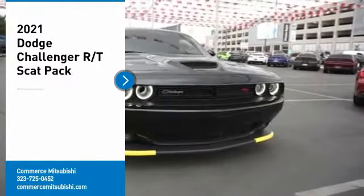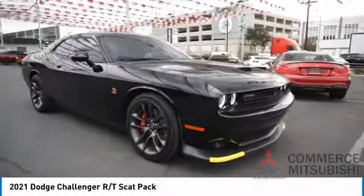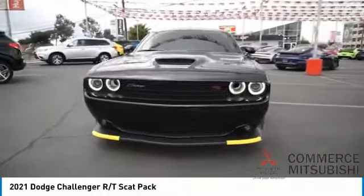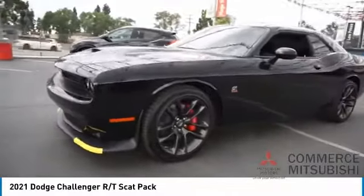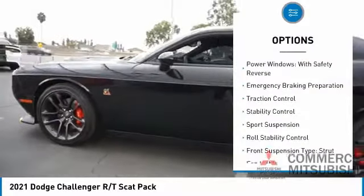Come test drive the 2021 Challenger, rated most appealing midsize sports car by JD Power and Associates. The Dodge Challenger delivers on style and performance — it's powerful, practical, and efficient. Here are some of this vehicle's great options: power windows with